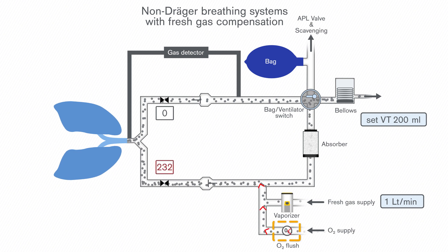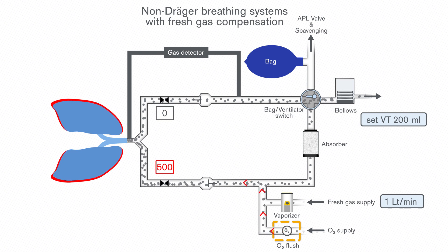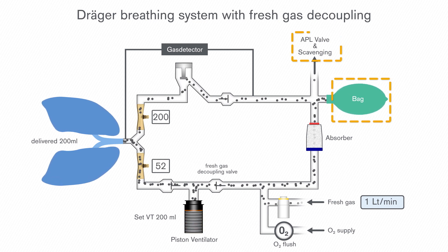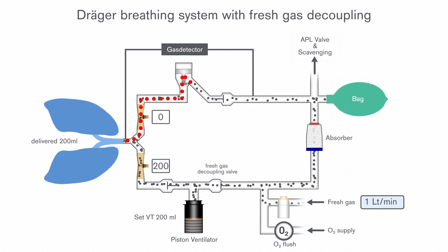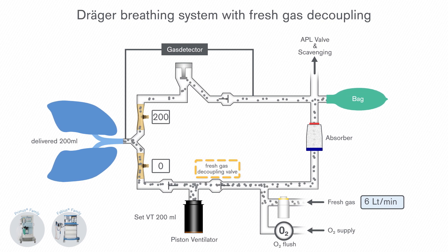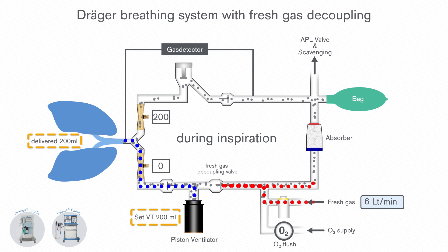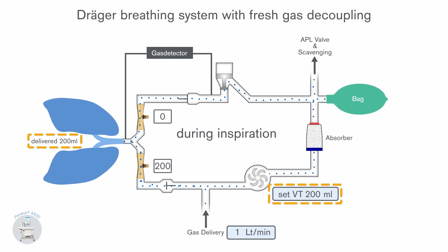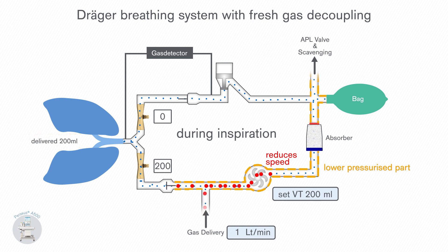Also, every time the oxygen flush is used, this will influence the delivered tidal volume. The Draeger-specific solution, called fresh gas decoupling, is a much more direct and effective solution that ensures that the fresh gas can go to the reservoir bag and scavenging system during both the inspiratory and expiratory phases. In the Primus family and Fabius family anesthesia devices, the fresh gas decoupling valve ensures that fresh gas flows during inspiration into the reservoir bag and that the piston volume is delivered to the patient, so that even when the O2 flush is used, the generated tidal volume and airway pressure do not change. The fresh gas decoupling in Perseus is based on a slightly different concept: when the target tidal volume is achieved during inspiration, the blower enables fresh gas to flow into the reservoir bag by reducing the pressure in the inspiratory limb, ensuring that tidal volume and ventilation pressure are not affected.